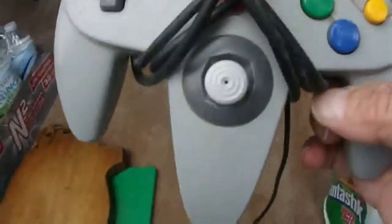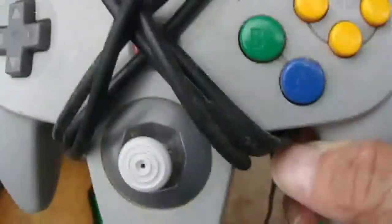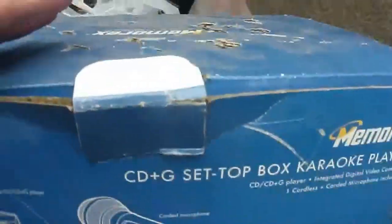Nice and thick. And for free we got this cutting board here — it is what it is, but hey, for free. I got a Nintendo game controller, and I got that and this — a Memrex CD+G set-top box karaoke player. And all that was three dollars. Now the box is a little bit ratted out, but as you can see inside it all looks like it's in pretty good shape.